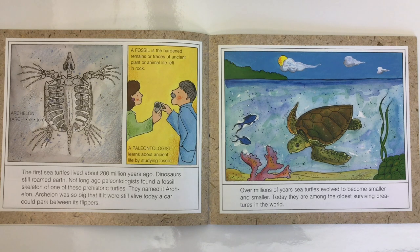A fossil is the hardened remains or traces of ancient plant or animal life left in rock. A paleontologist learns about ancient life by studying fossils. Over millions of years, sea turtles evolved to become smaller and smaller. Today, they are among the oldest surviving creatures in the world.